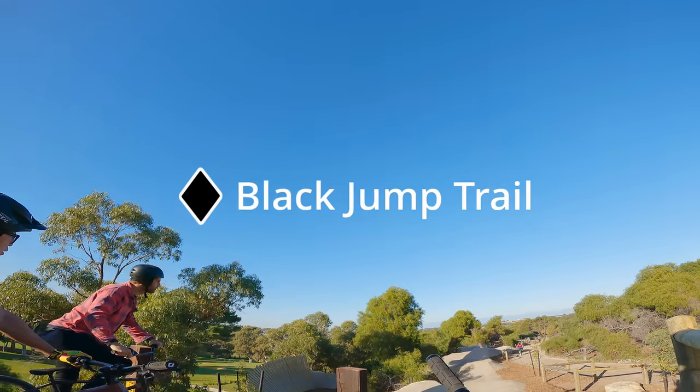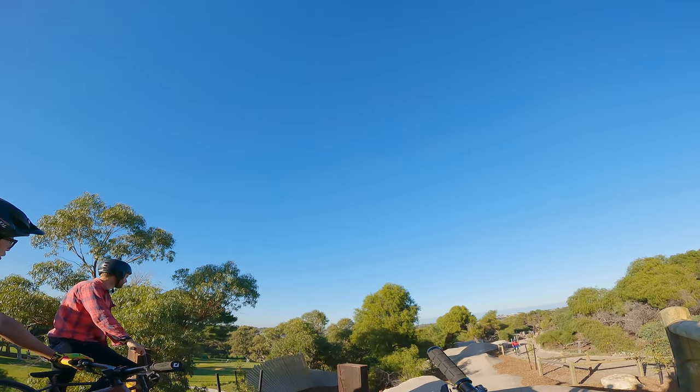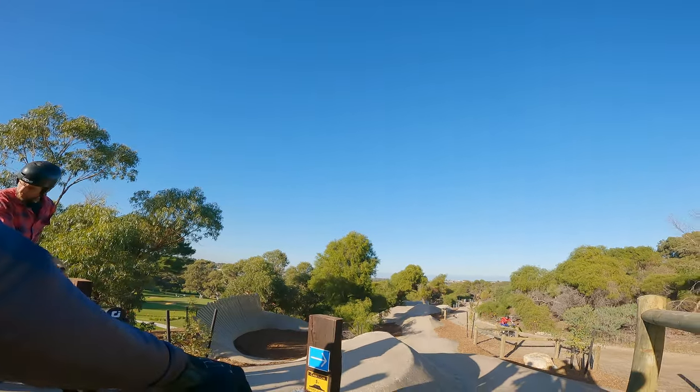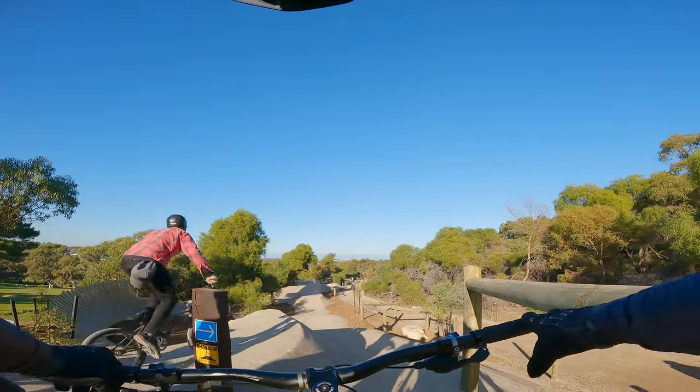The black jump line is far more challenging than the blue, although it is mostly rollable. There are some massive jumps that require a lot of speed and height to clear. With Tim leading the way, we decided to roll down for a look.